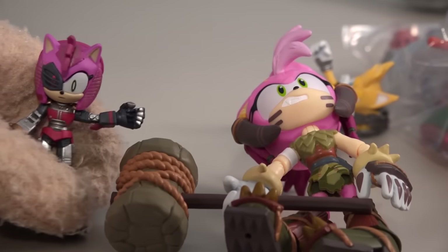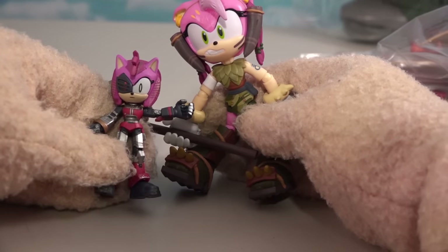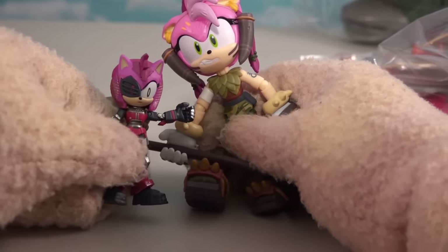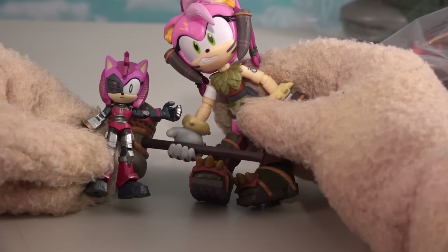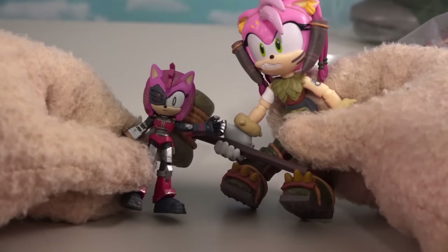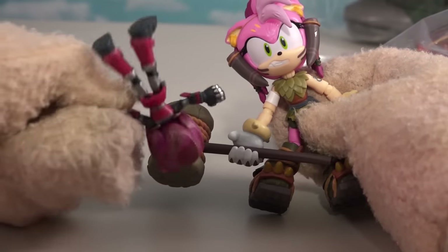Rose looks like her bigger counterpart but a little bit darker. This one has an eye patch — wait, this one doesn't have the eye patch. Different outfit as well — so it's pretty cool. Two different Amys coming at you depending on which size you get.